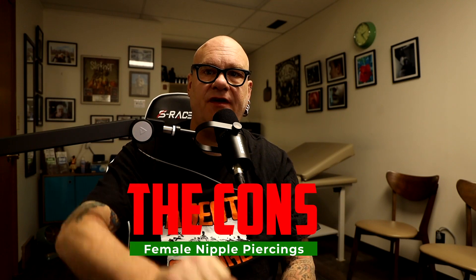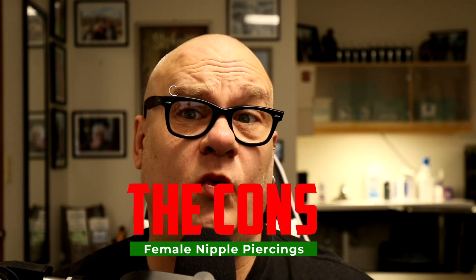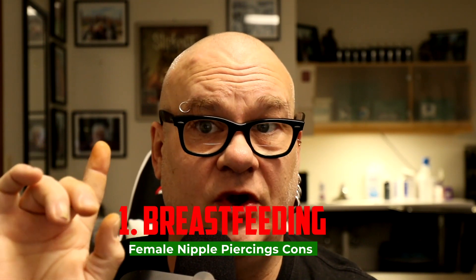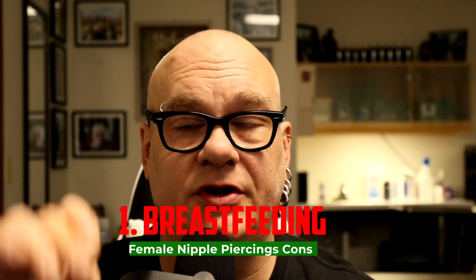With the pros out of the way, let's start on the cons. Number one: breastfeeding. This piercing shouldn't affect breastfeeding at all, except for one thing — jewelry has loose pieces. If you're going to feed, you need to remove the jewelry while doing it. There is no type of jewelry that doesn't have the possibility of becoming a choking hazard. So you'd be constantly taking the jewelry in and out, which can damage the piercing. Generally I say if you're planning a family in the near future, consider waiting until after you're done with that.